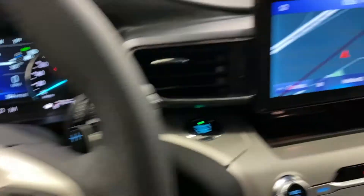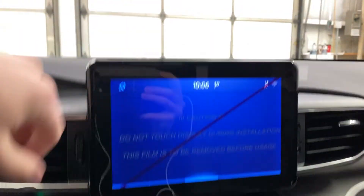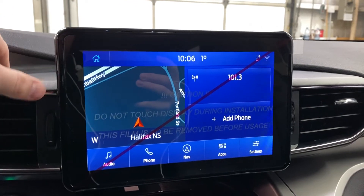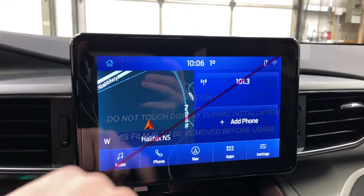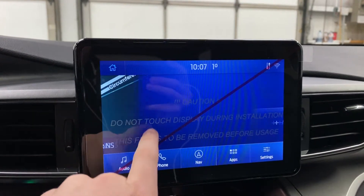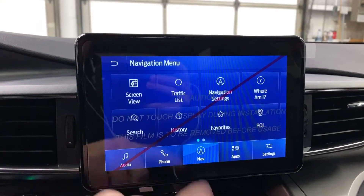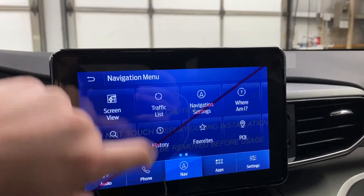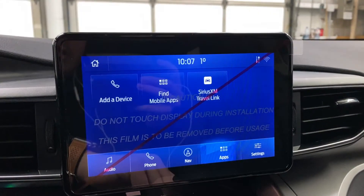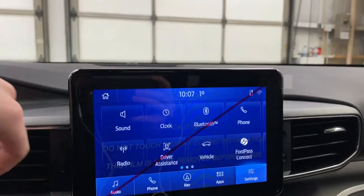Paddle shifters are behind the steering wheel for sport mode or manual mode. The Sync 3 system includes navigation, satellite radio, 4G hotspot Wi-Fi, and FordPass Connect so you can start your vehicle from anywhere in the world. Navigation lets you select a destination, find points of interest, and set up home and work destinations.